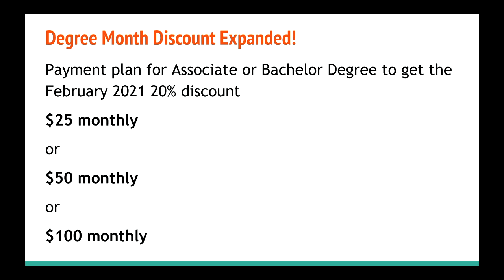This does only apply to tier four nations. So for example, if you're here in the U.S. and you are ready to start an associate or bachelor degree payment, you can set it up at $25 a month, $50 a month, or $100 a month. Each of these payment plans, you'll be getting 20% off of the degree. So instead of paying $1,250, you would be paying $1,000 for your associate or bachelor degree. I'm going to have those links below for the $25, $50, or $100 monthly degree payment plans.